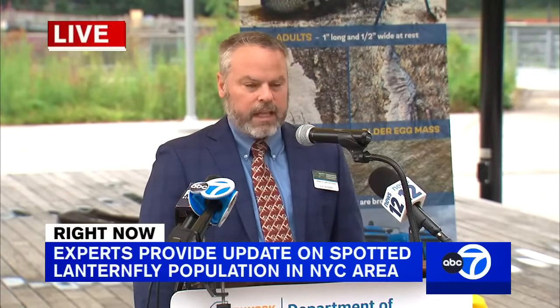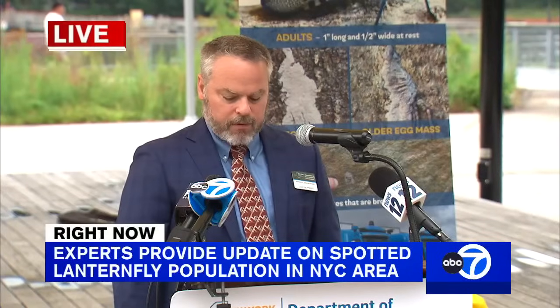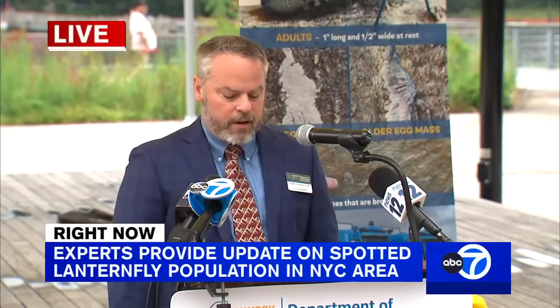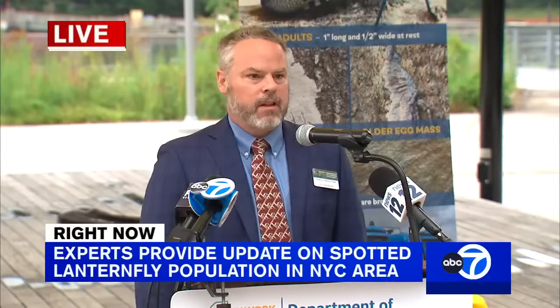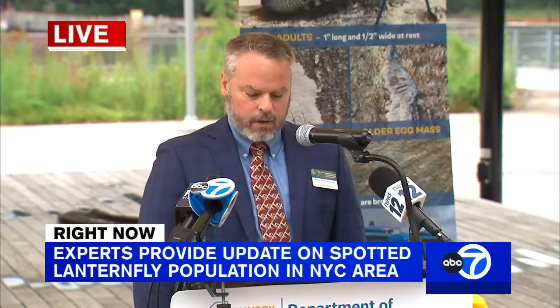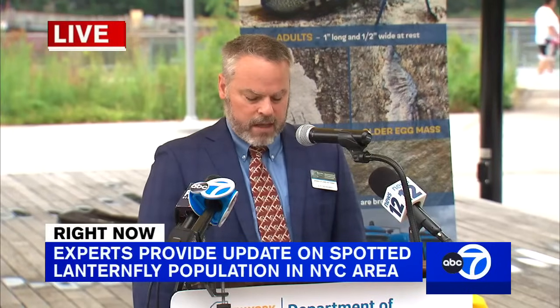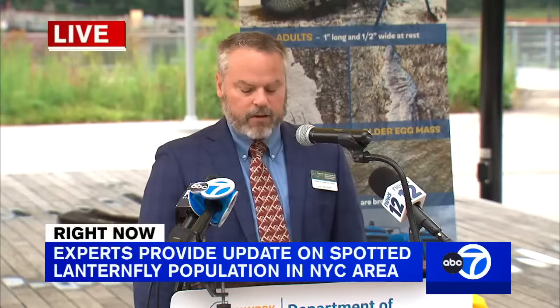To conduct treatment of Ailanthus, or Tree of Heaven, a preferred food source for spotted lanternfly (SLF) in areas of western New York where SLF populations are very limited. We are also working with researchers to develop new survey and monitoring tools for SLF and other invasive species.